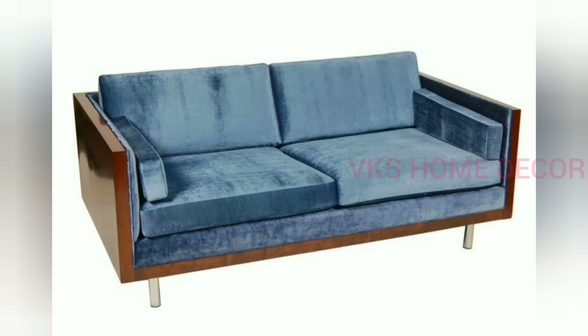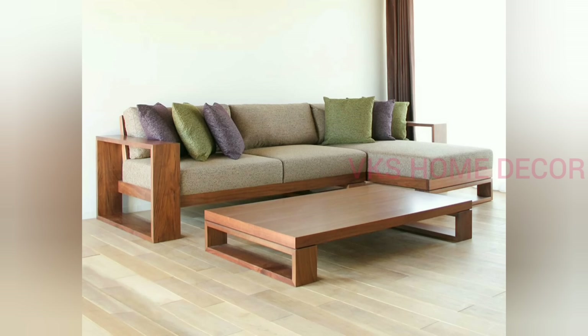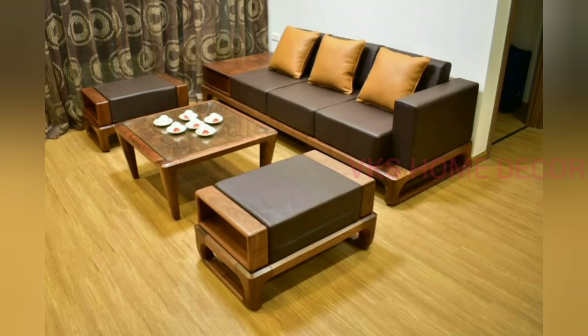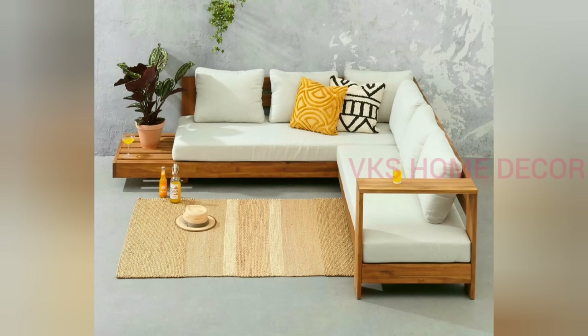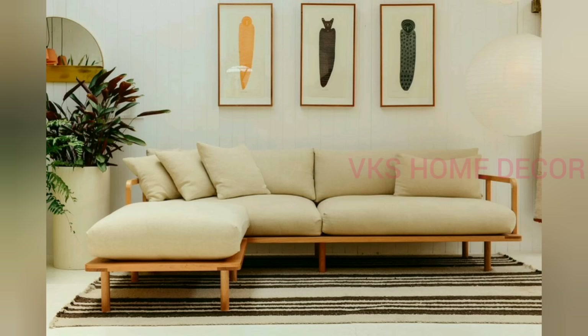Wooden sofas are now very famous and a popular choice — the main reason is durability. Walnut and brown color are the best wooden colors. You can choose light walnut or dark walnut colors, or pine, cherry, or bamboo — it all depends upon your taste and style.